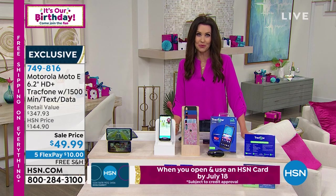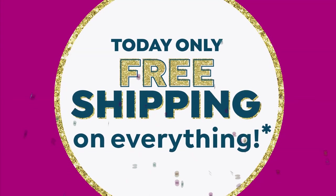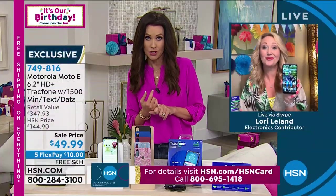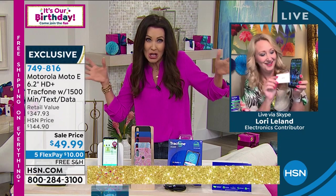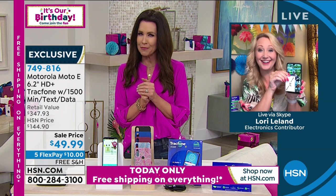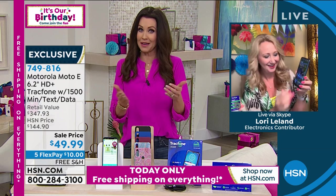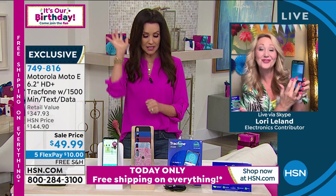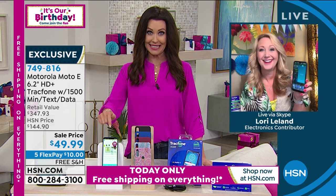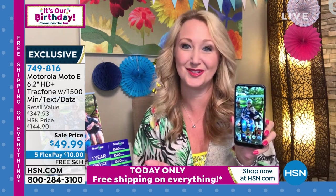My guest, Lori Leland, is here to share how incredible this value is. The questions we always get about TrackPhone are: do they really not do a background check? No, they really don't. Do I really not have to sign up for a long two- or three-year contract? No, you really don't. Can I really keep my phone number? Yes, you really can. This is such a great deal, Shannon — I couldn't believe it when I saw this price. Basically the phone is half price.